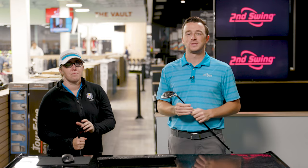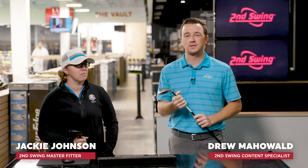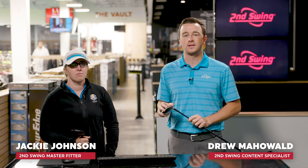Hey golfers, I'm Drew Mahol of Second Swing Golf. Today I'm joined by Jackie Johnson, master club fitter at Second Swing Minnetonka. And we've got a comparison of nine woods today.